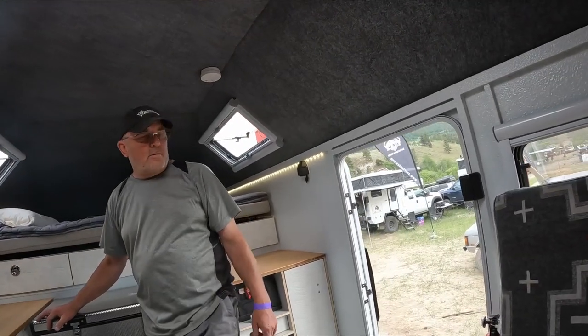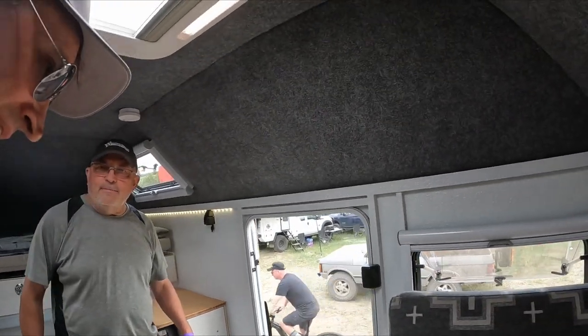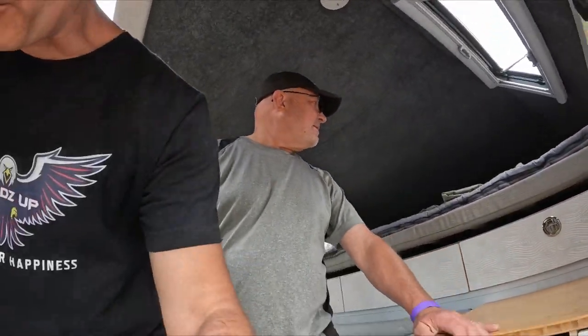I'll do a quick walk around on the outside just to show people what it looks like. I really appreciate you inviting me into your little home away from home.